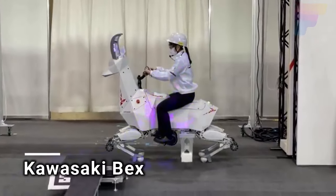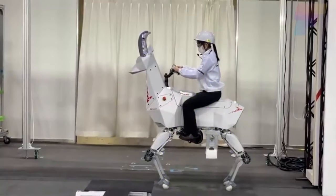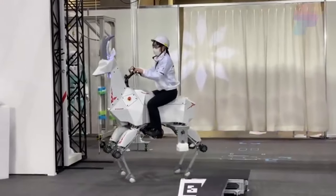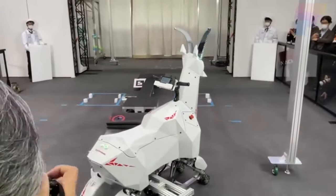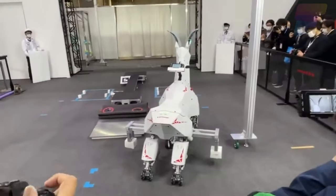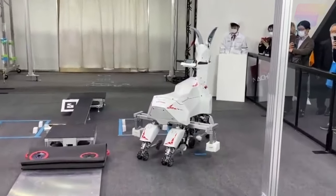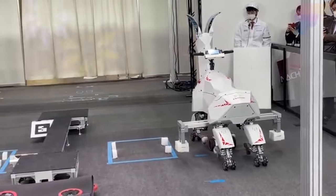It seems like the robot cheetah might have some competition from Japan. Local engineers have introduced a truly unique robotic goat developed by the Kawasaki Corporation, unveiled at the Robodex 2022 International Exhibition, showcasing various scenarios where it aids farmers. The robot can carry loads of up to about 220 pounds and operates in two modes — using wheels on smooth surfaces and legs on rough terrain. It can be controlled manually in both modes, and it's also capable of moving autonomously.